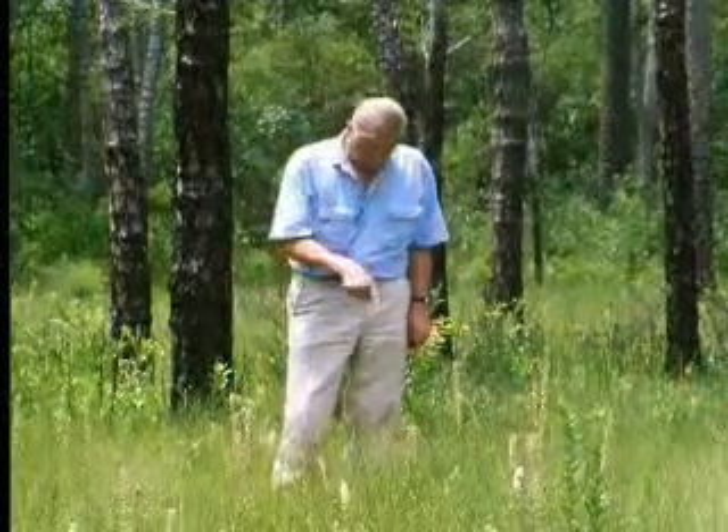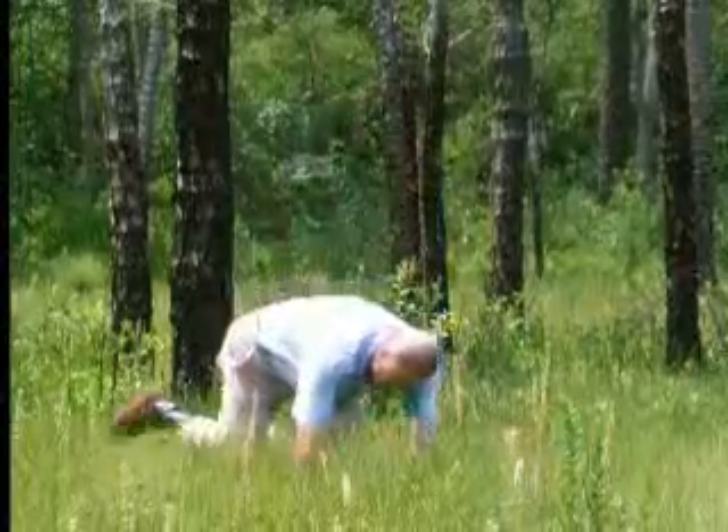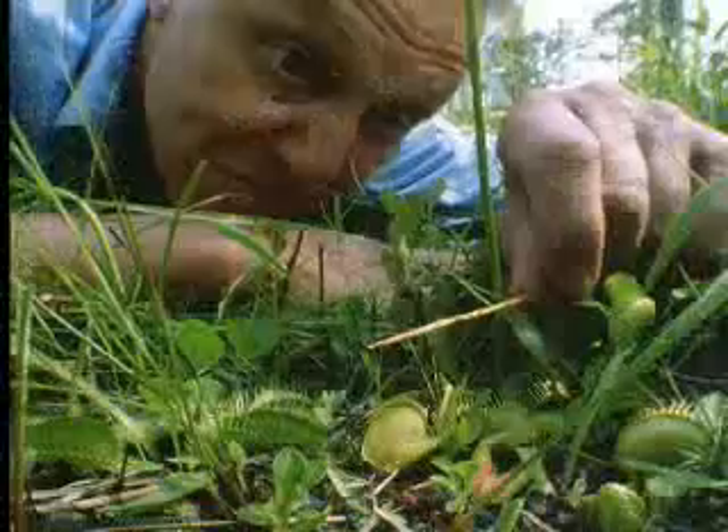Animals don't eat it. It eats animals. And there's one right here. Watch.